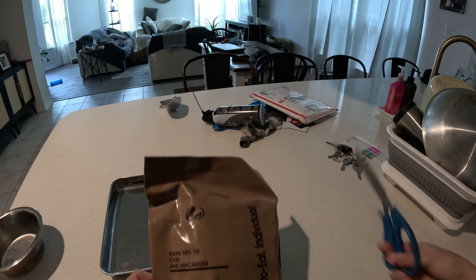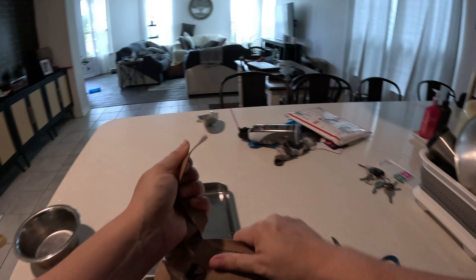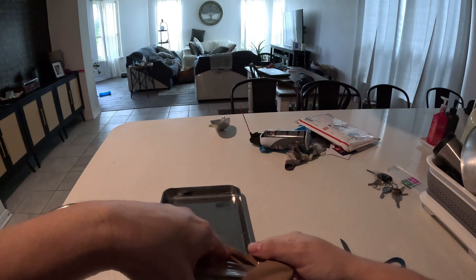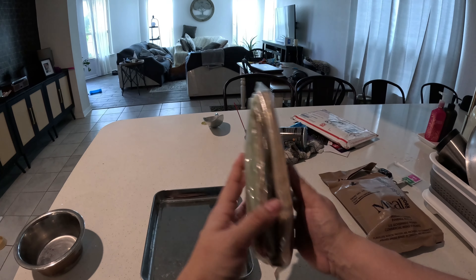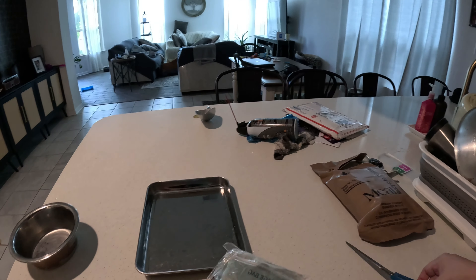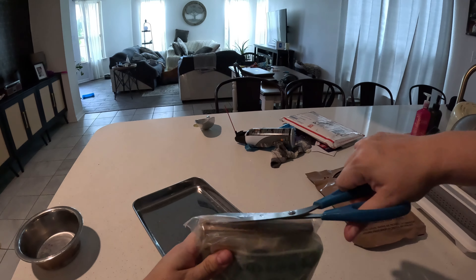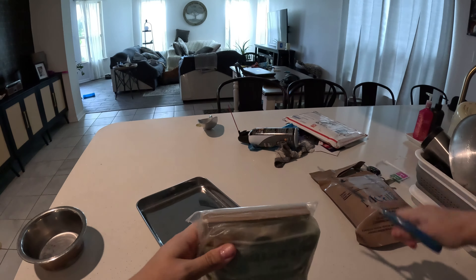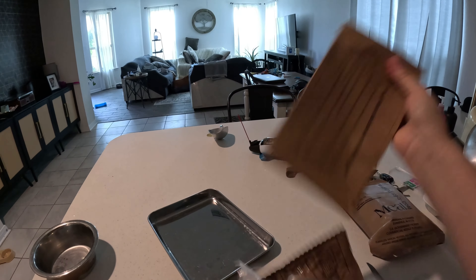All right, guys, so per usual I'm just gonna go ahead and cut this open, see what we got in here. All right, it's a complete set once again. Let's see what kind of goodies are in here. Oh shoot — I almost cut my finger.